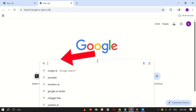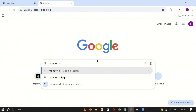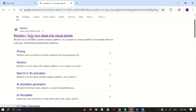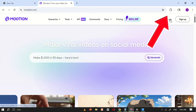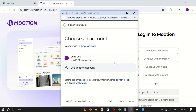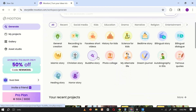To access Motion AI, start by opening Google and searching for Motion AI. Click on the first website that appears in the search results. This will take you to the official Motion AI homepage. The first step is to log in using your email address. Once logged in, you'll see the main interface, which offers several options for creating content.